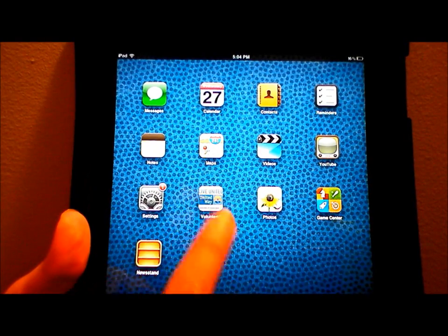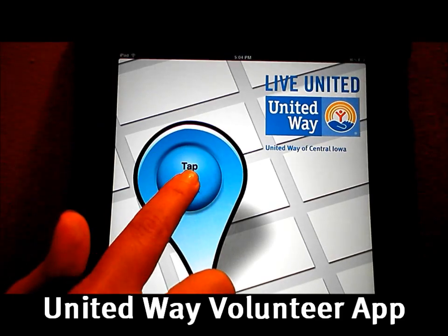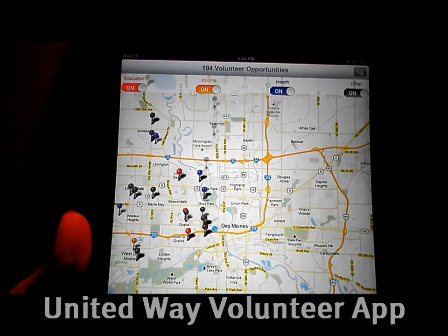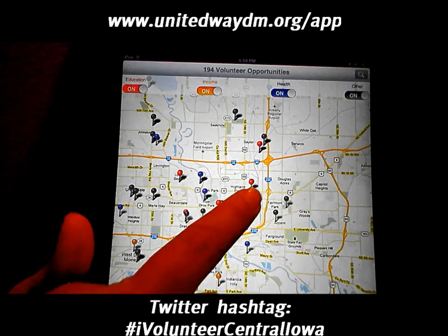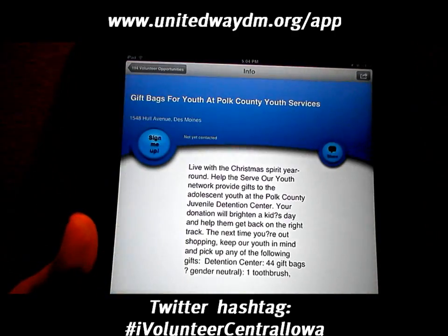Searching for volunteer opportunities just got a little easier. United Way of Central Iowa has a new app for your iPhone or iPad. Download the free United Way volunteer app and register for local volunteer opportunities. To download the app, visit our website at unitedwaydm.org slash app or search for United Way volunteer app in the App Store.